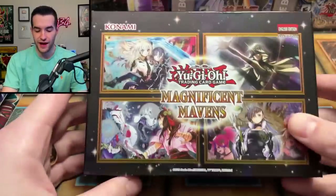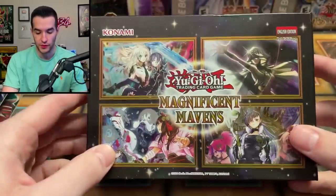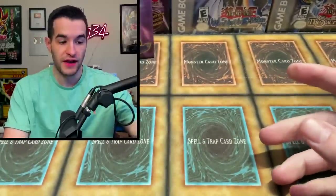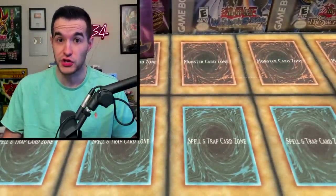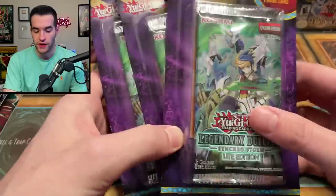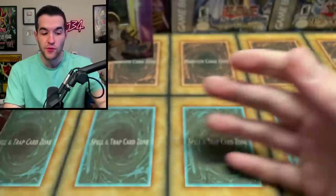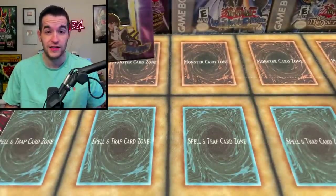Let's see what else — hopefully more awesome sealed product. This one starts off hot with a Magnificent Mavens mini box; this thing's a little bent but we're definitely going to be opening it. We've definitely got a pack of sleeves in there. Then we have four Synchro Storm double blisters. These are not that great — they are light edition — so these aren't too crazy.